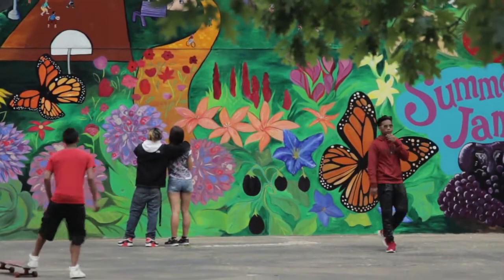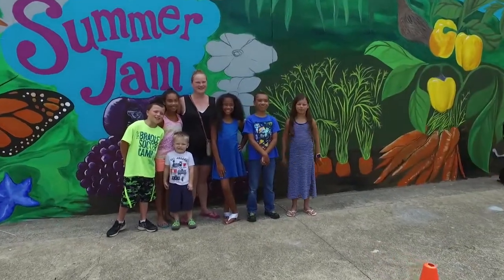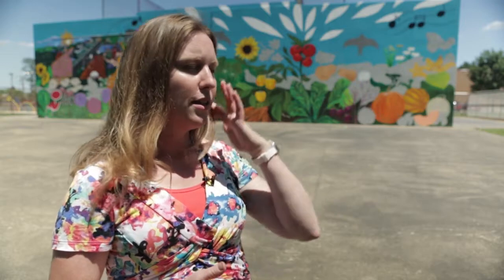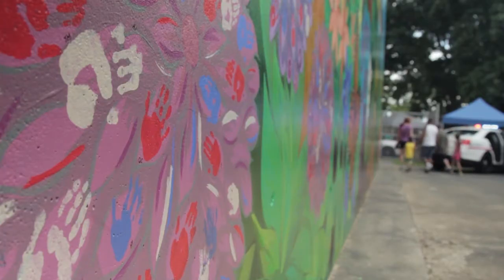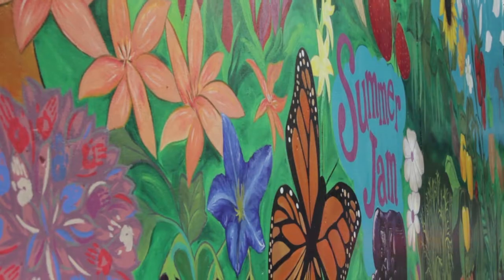Yesterday I heard a grandfather and his grandchildren walking past and he said, 'Go stand by the mural, I want to take your picture.' I think public art has that ability to bring people together — not just to make the mural but to enjoy it and to find a sense of place. We're so void of public art up here on the hilltop and we just want to bring it out there for everybody.